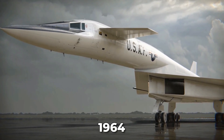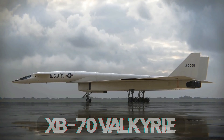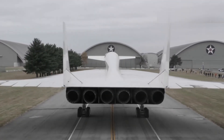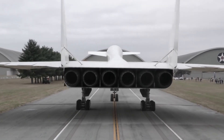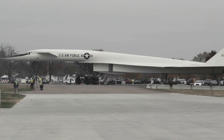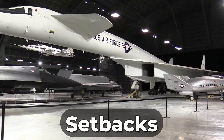In the fall of 1964, the Air Force began testing the XB-70 Valkyrie, a futuristic bomber designed to outpace any fighter jets and ride its supersonic shockwaves. This advanced aircraft was meant to revolutionise America's bomber fleet, but its development faced many setbacks.